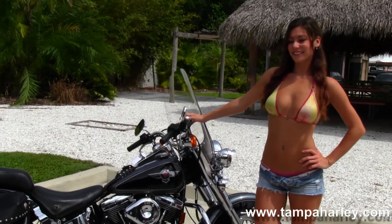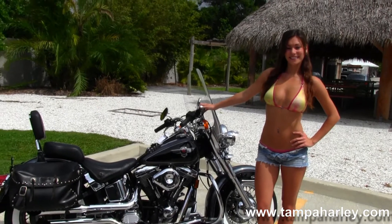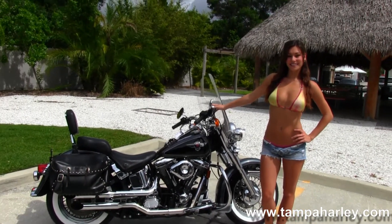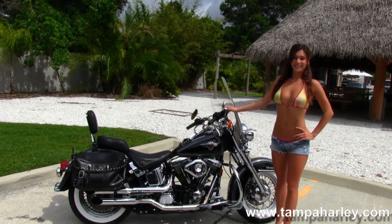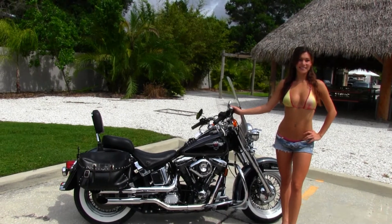We ship used bikes anywhere in the world, so for more information on this bike click on the link below. For the rest of our grand inventory visit us at TampaHarley.com, where we're always open 24-7 — and remember to have one awesome super kick-ass Harley day.